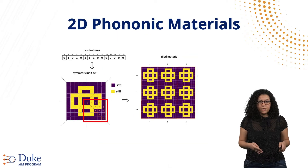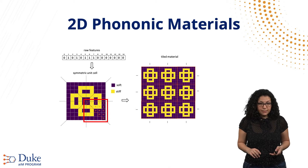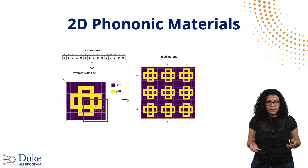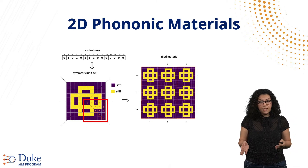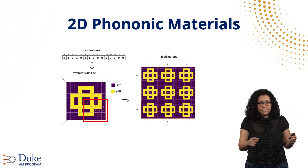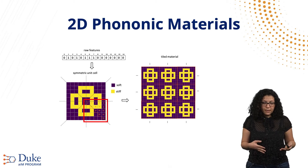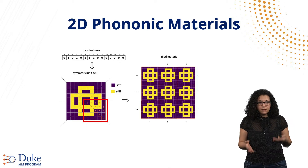In this project, we focus on 2D phononic materials. We have a two-dimensional unit cell made of 10 by 10 pixels. The unit cell is rotationally symmetric, meaning that if we rotate it by 90 degrees, we obtain the same exact unit cell. As a consequence, the unit cell can be uniquely defined by 15 pixels, highlighted in this slide. These pixels can have one of two materials: either a soft material shown in dark blue, or a stiff material shown in yellow.